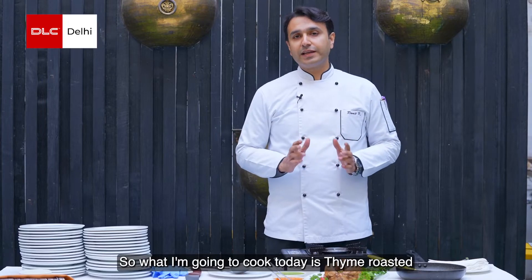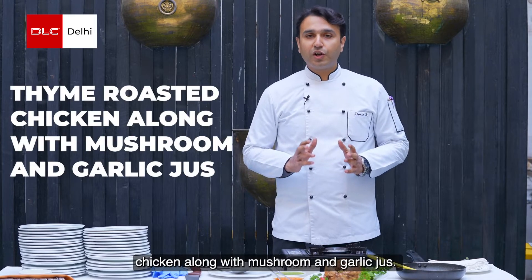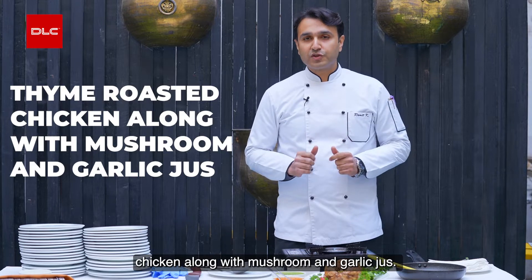What I'm going to cook today is thyme roasted chicken along with mushroom and garlic jus. Let's start the cooking.